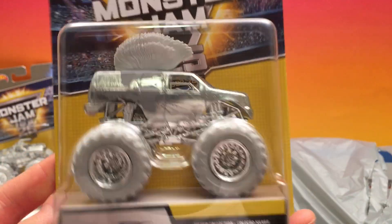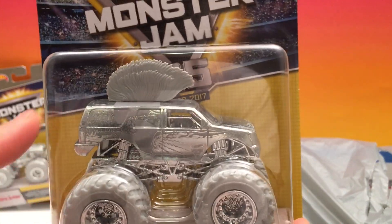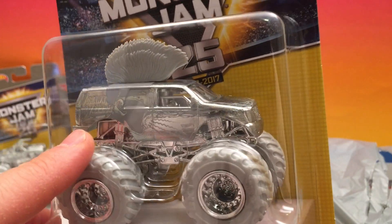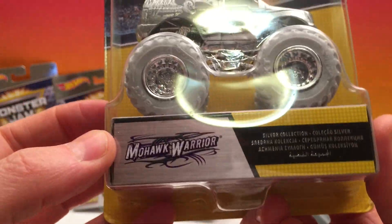Here we have Mohawk Warrior. He looks awesome too. Imagine seeing someone with a silver Mohawk — you know who this truck is coming no matter the color. Looks pretty cool. Mohawk Warrior.